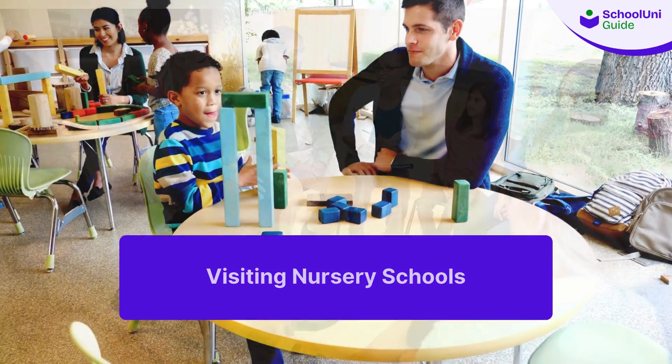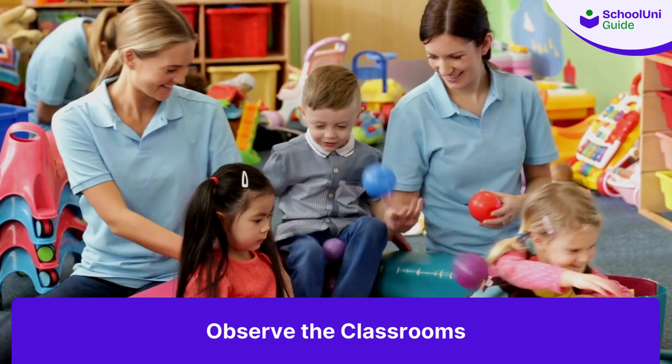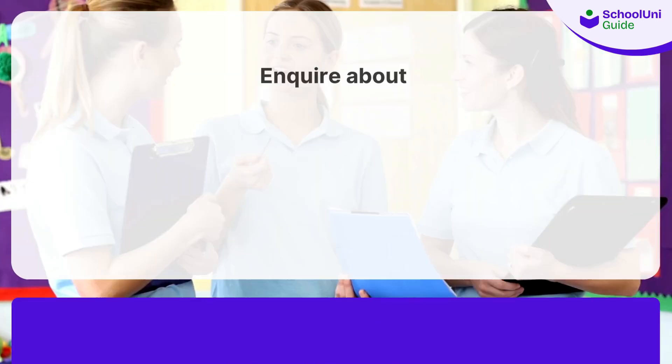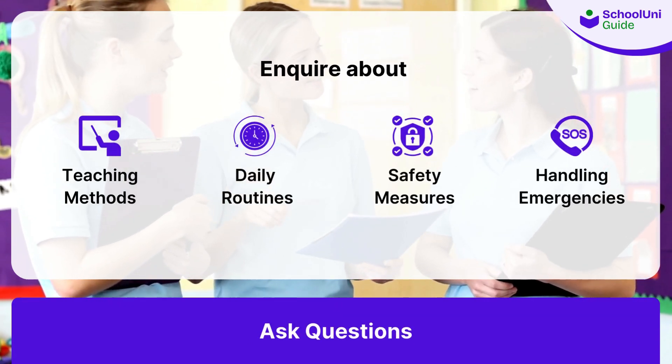Visiting nursery schools: once you have a shortlist, it's time to visit these nurseries. During your visit, observe the classrooms, talk to the staff, and get a feel for the environment. Don't hesitate to ask questions about their teaching methods, daily routines, safety measures, and how they handle emergencies.